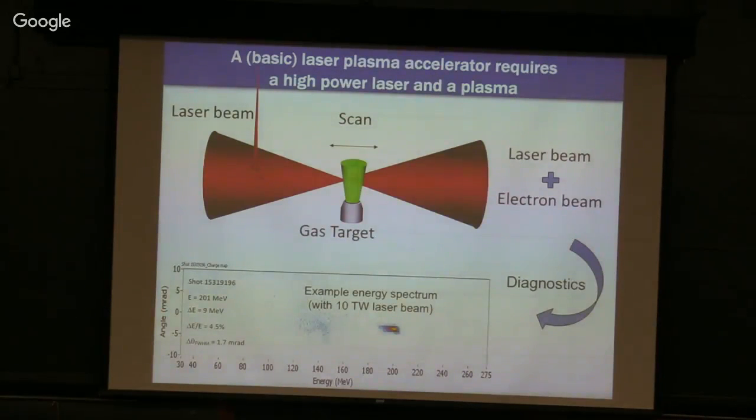In its simplest form, a basic laser plasma accelerator is a high-power laser beam focused onto a gas jet of hydrogen or helium. The front of the laser pulse ionizes the gas to produce a plasma, and then the bulk of the laser sets up the plasma waves. The laser beam comes in, the gas target turns into a plasma, and out comes a laser beam and an electron beam. After figuring out how to do this with a 10-terawatt laser, we obtained roughly a 200 MeV electron beam from this device.